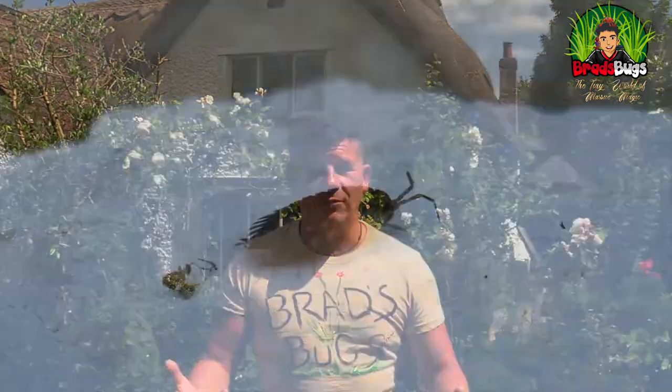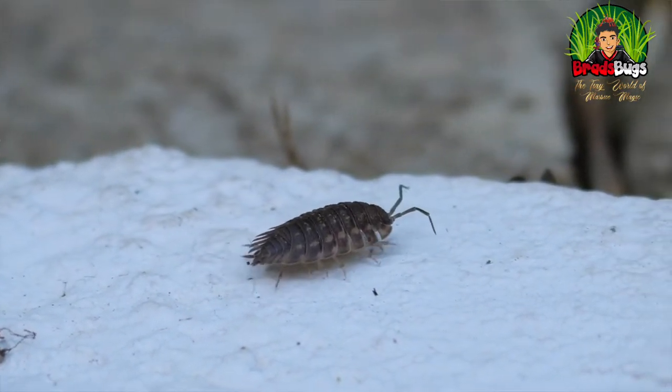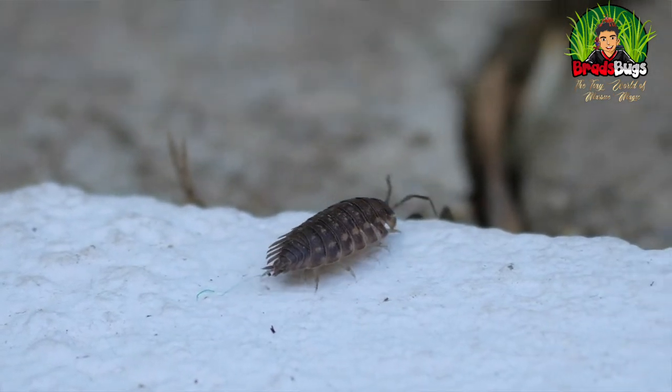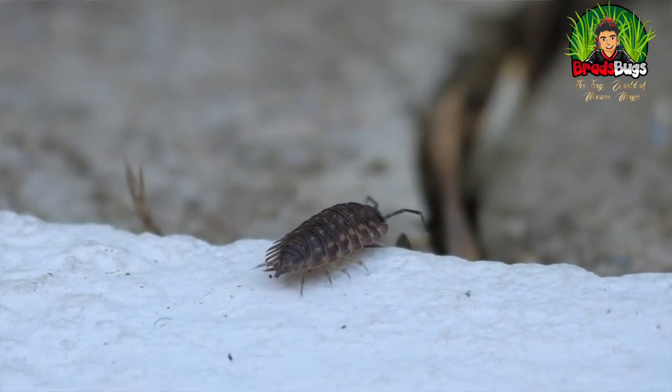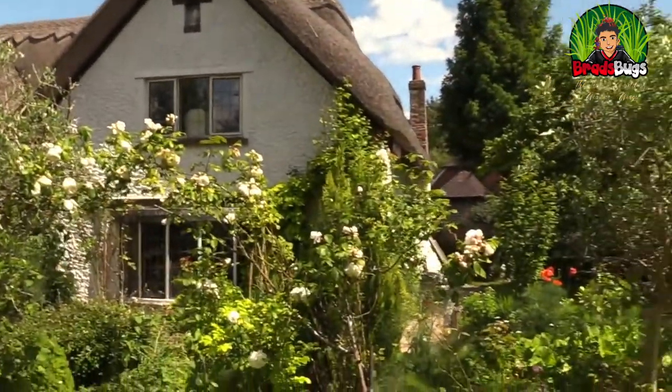They're not insects, they're not bugs, they're crustaceans. They are wood louse. They originated in the sea, well over a hundred million years ago, and they're fantastic. They're isopods. They have 14 segmented body parts. Their first segment is where they have their antenna. Antenna — we use antenna on a roof to get information, just like insects use antenna to get information.